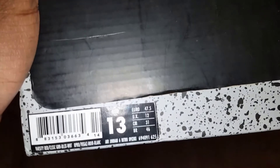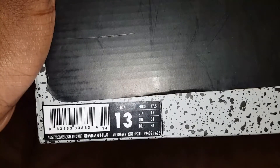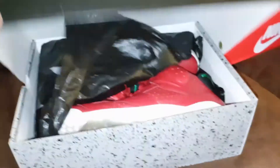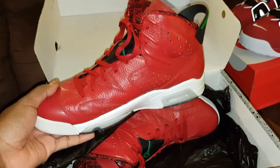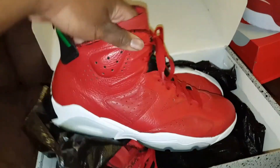Turn this around. As you can see, it's a Jordan 6 Retro Spizike colorway — Varsity Red, Classic Green, Black and White, size 13. It's also a Euro 47.5. Somebody taught me that a true size 13 is a Euro 47.5. If you get just a regular Euro 47, it fits almost like a 12 and a half. I never knew that.